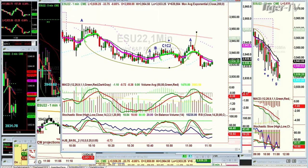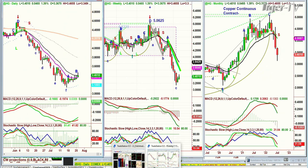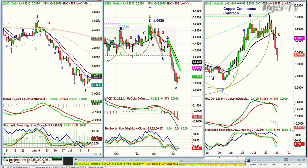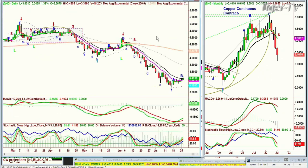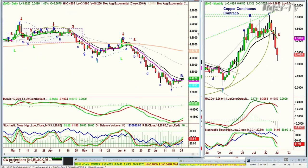Looking at HG — that's copper, the continuous contract — it made a peak D in the daily chart at the 200-period exponential moving average. This orange line goes like a sine wave over and above, then under, and then it comes back. It gets repelled sharply, going from the 440s down to the most recent low in the continuous contract, the doji candle low at 3.1315. And now it's in a leg B — only a counter-trend rally.